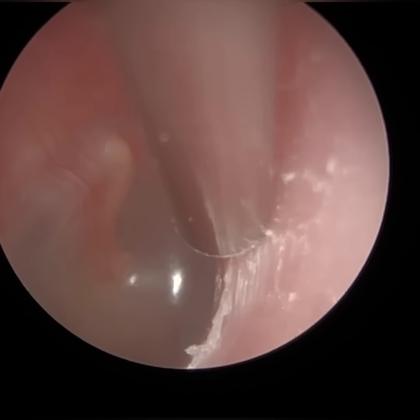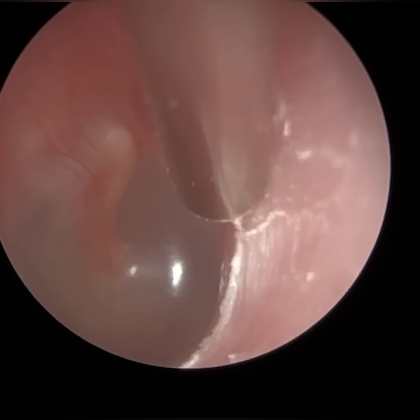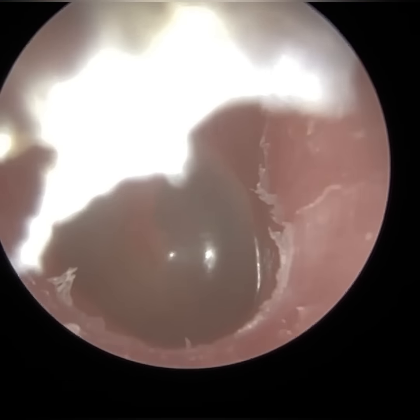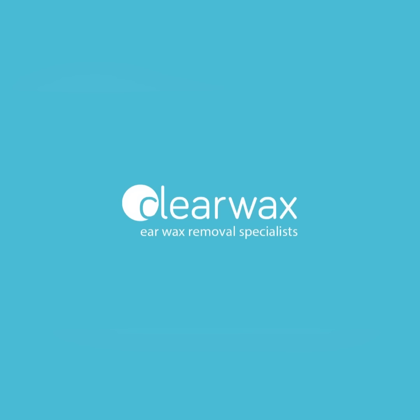Just a bit of skin here — going to peel this away. Just using the fine end — it's less noisy and more precise. I know the patient is going to be watching this video today. I hope he's well and had a safe journey back as he travelled from Birmingham. Take care, keep well and speak soon. Bye.